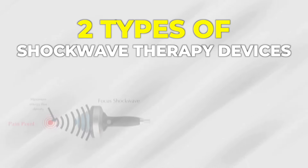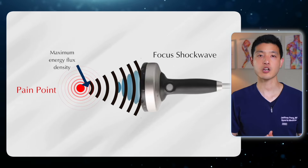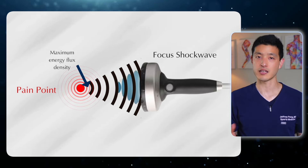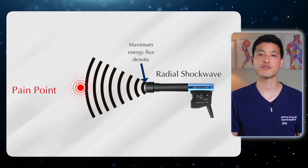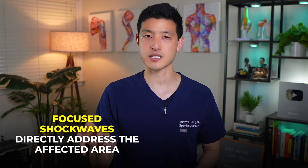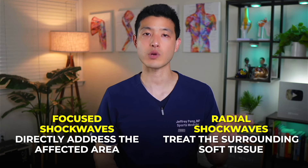Additionally, when considering costs, shockwave therapy can sometimes be more expensive than PRP injections, so it's important to weigh the benefits of each treatment option carefully. There are also two types of shockwave therapy devices: focused and radial. The choice between the two depends on the condition being treated, the depth of the targeted tissue, and the specific therapeutic goals. Focused shockwaves are precise and penetrate deeper into tissues, making them ideal for targeting specific problem areas. In contrast, radial shockwaves treat more superficial tissues with broader, less concentrated coverage. For optimal results, a combination of both is often used — focused shockwaves to directly address the affected area, and radial shockwaves to treat the surrounding soft tissue.